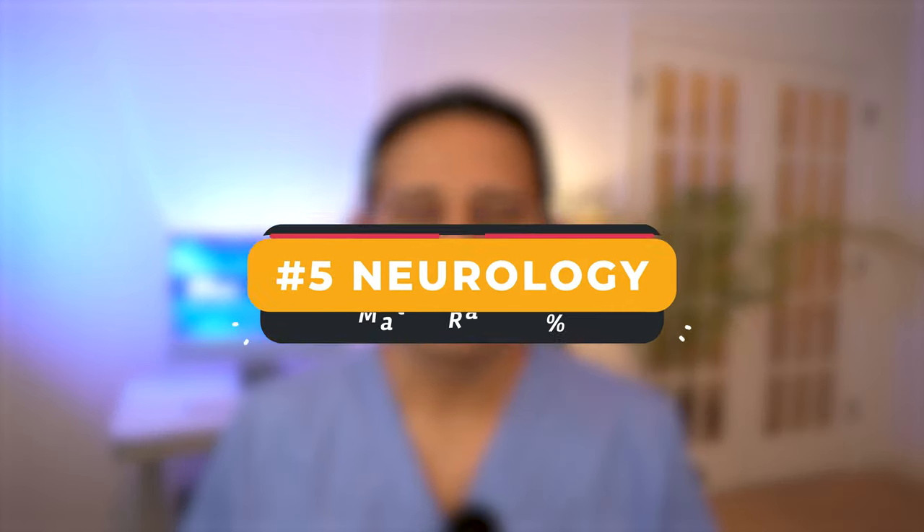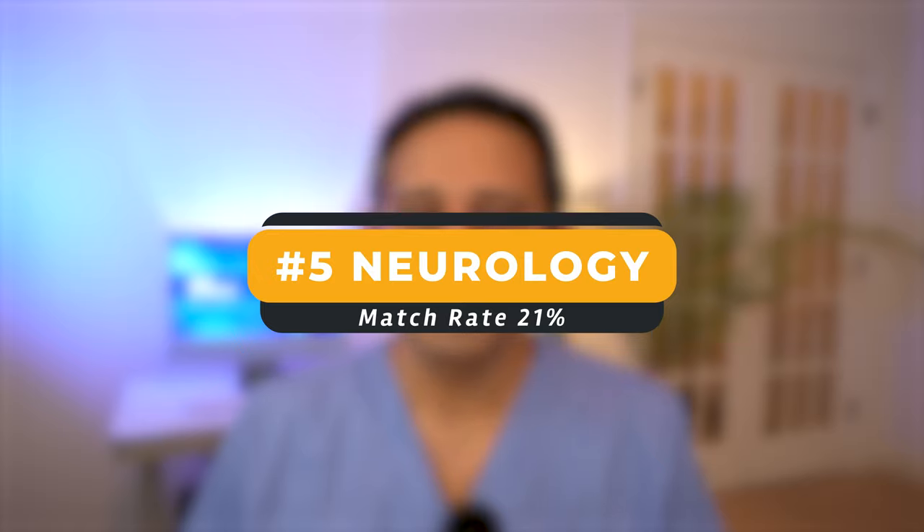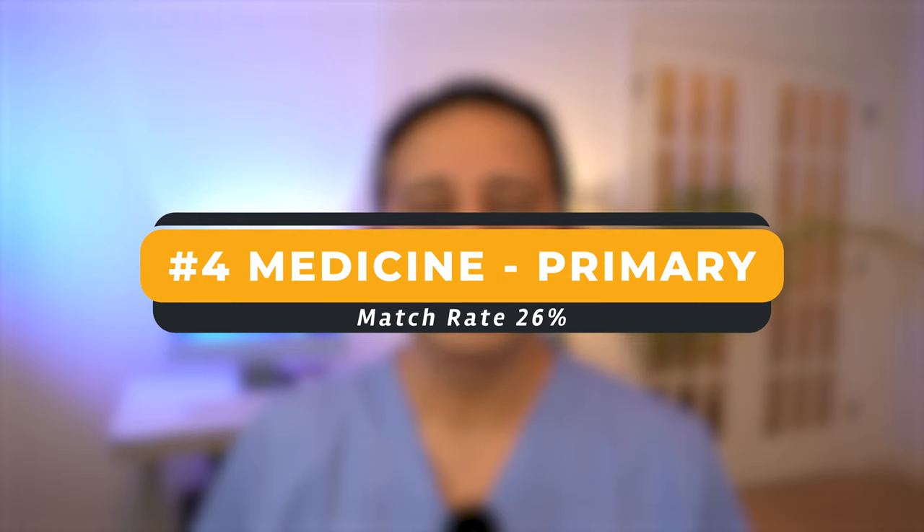The next IMG-friendly specialty is neurology. 21% of IMGs matched into neurology. The next in the list is medicine focused on primary care — one fourth of IMGs matched into primary care medicine. This is big.